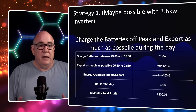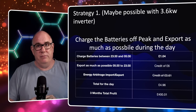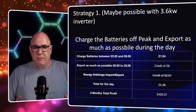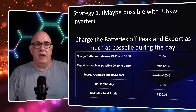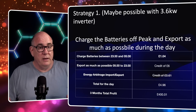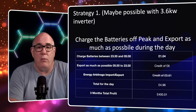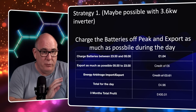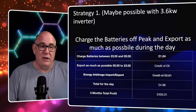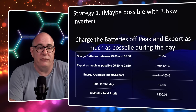Strategy 1 is exactly the same as it was yesterday. I believe this is possible with a 3.68 kilowatt inverter - it would mean a perfect generation day to reach 40 kilowatt hours, but I think it should be possible. We're going to charge the batteries off-peak, export as much as possible during the day, and not force export batteries in the evening. The cost to charge those batteries - while we're also using energy from the grid to power the house - would be about £1.04 including the standing charge. We'd export the full 40 kilowatt hours at 15 pence per kilowatt hour, giving a credit of £6. No energy arbitraging. Total for the day: £4.96 profit.